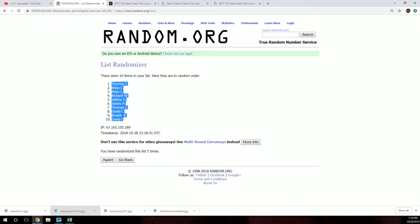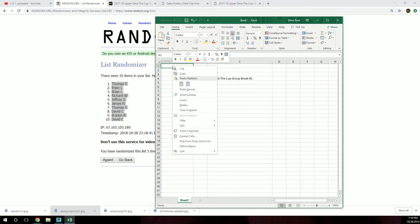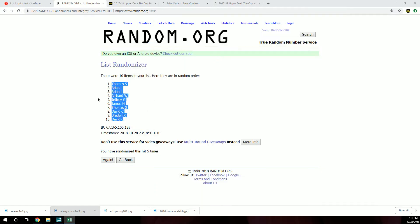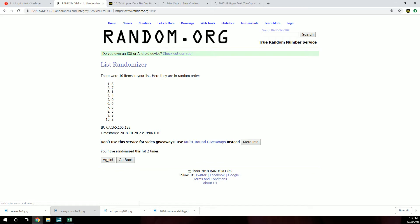Thomas up top, David at 10. Let's get our serial numbers. Nine at top, seven down below.